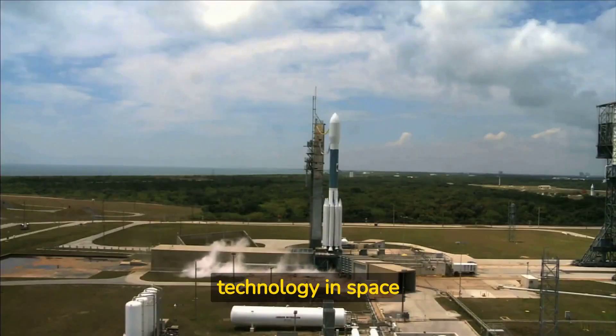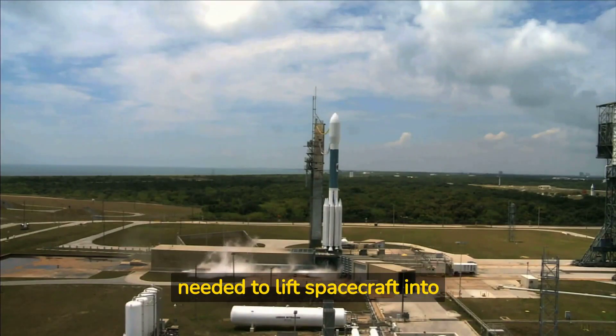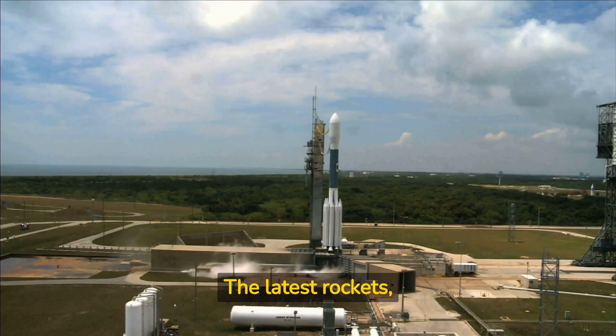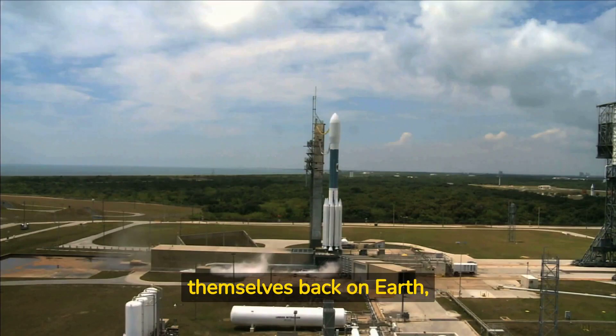Rockets have always been a key technology in space exploration, providing the power needed to lift spacecraft into orbit and beyond. The latest rockets, such as SpaceX's Falcon 9 and Falcon Heavy, are reusable and can land themselves back on Earth, reducing the cost of spaceflight and making it more accessible.